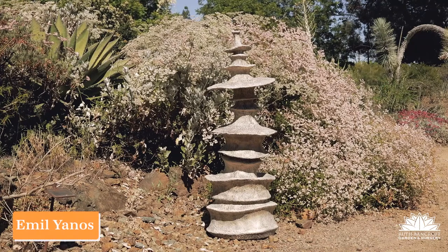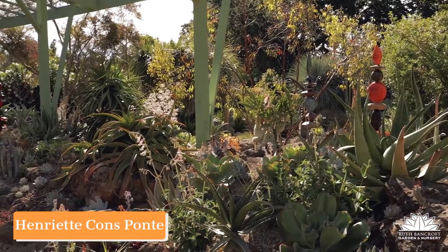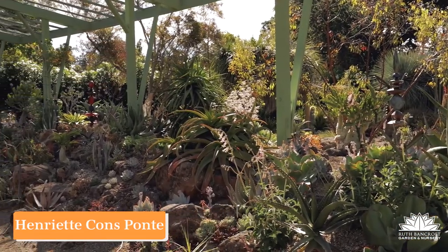He turned them vertical and put them on a concrete pedestal and celebrated the fact that they seem pretty organic. Emilianos has very carefully crafted his ceramic stoneware and brought it to a garden where it appears as though it was grown here. Henriette Ponte is the master of the totem.